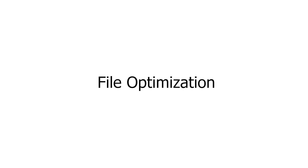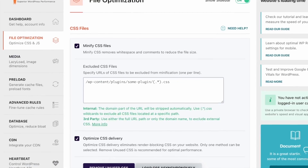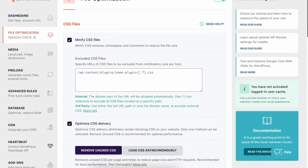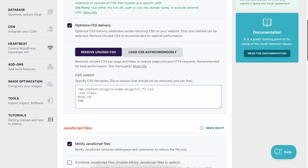File Optimization: Your WordPress website is comprised of several CSS and JS files, which contain a large number of code. WP Rocket can minify and combine the CSS and JS files of your site, optimize CSS delivery, and load JS deferred. This will make your WordPress website a lot faster.